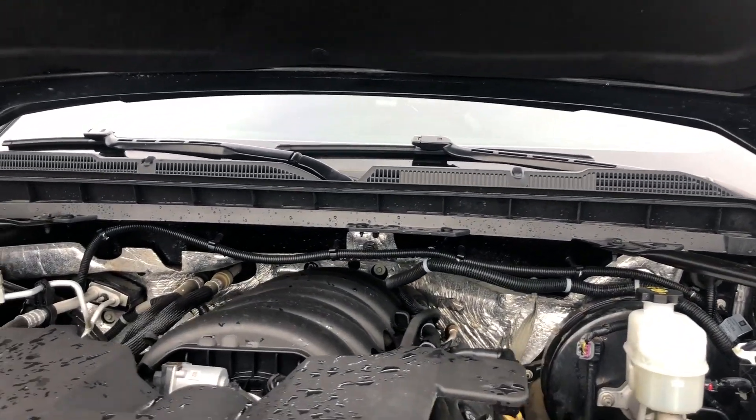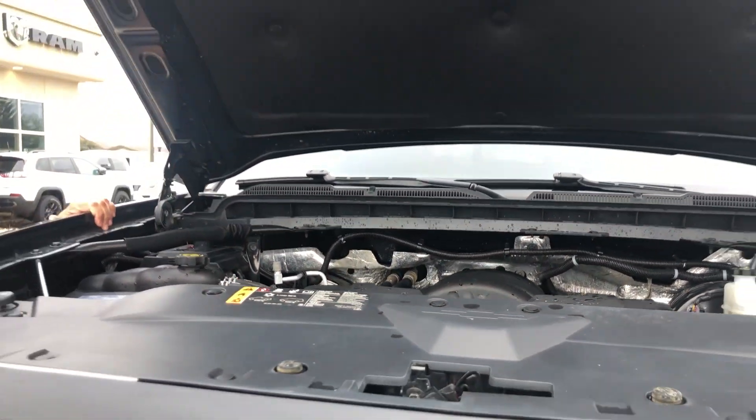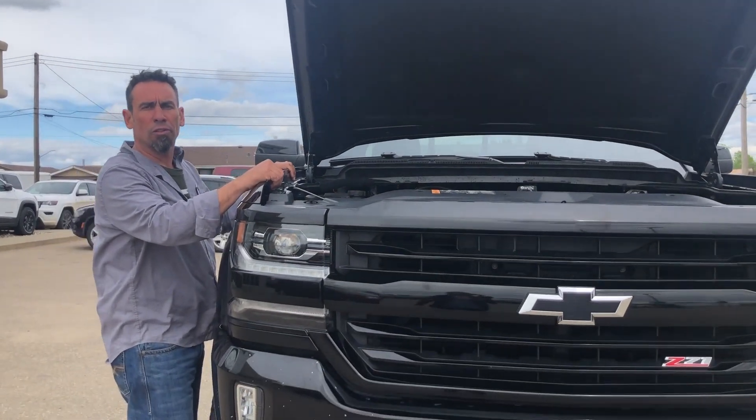It's got the sport hood on it. If you look underneath the hood, it has the 6.2 liter. You won't see too many of these trucks running around with a 6.2, but it'll give you lots of power to turn those wheels.